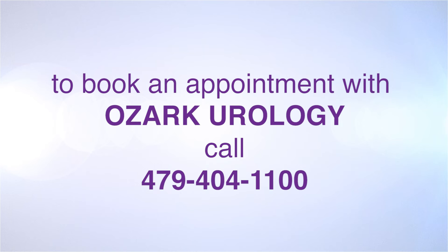If you have questions about prostate cancer, you should contact your primary care physician or your urologist. To schedule an appointment with Ozark Urology, please call 479-404-1100. We do accept self-referrals.